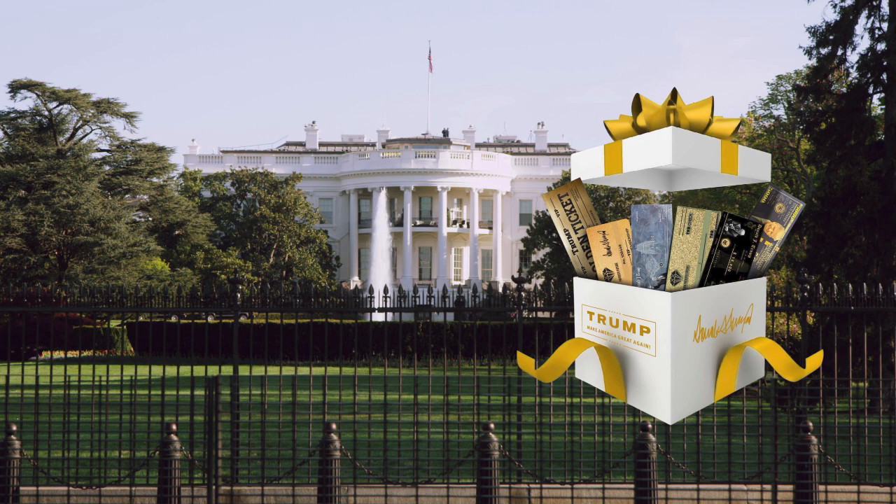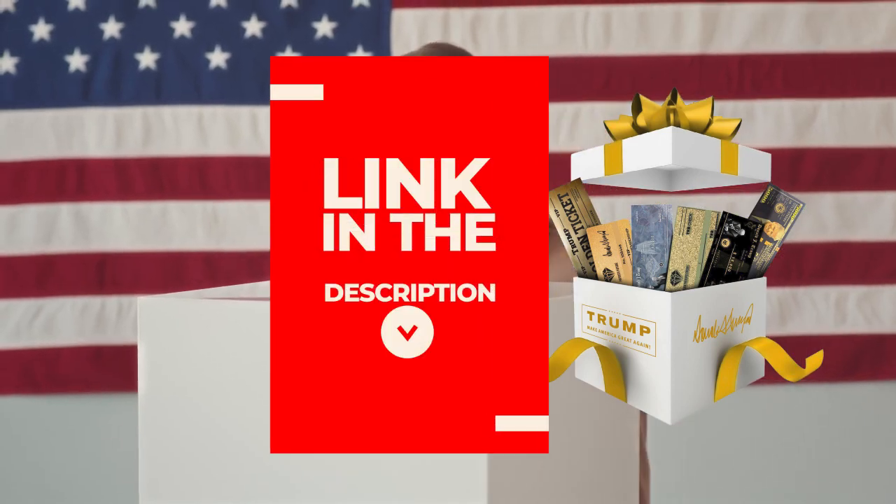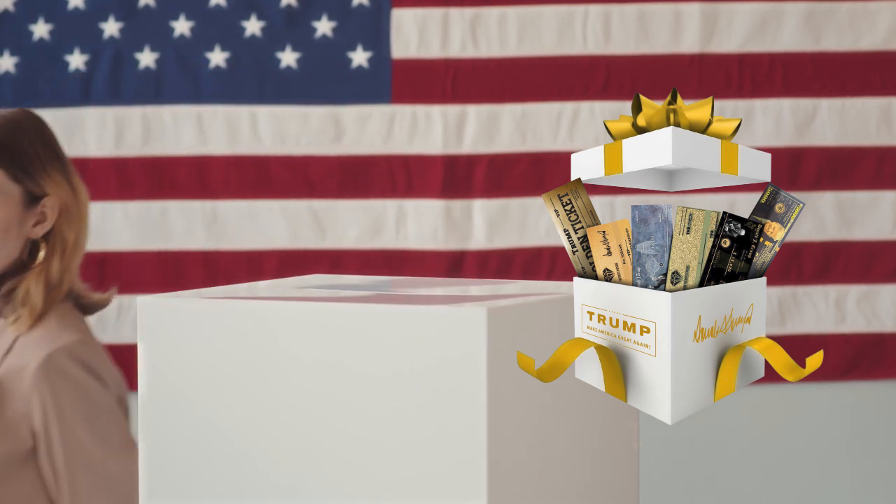The first thing you should know about Trump Christmas Box is that it is only sold on the official website. To help you, I left the link to the official website below in the description of this video, so do not forget about checking that out when you're done watching this video.